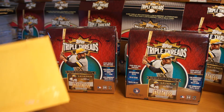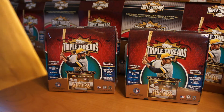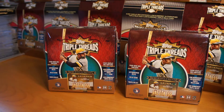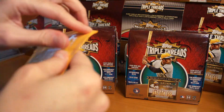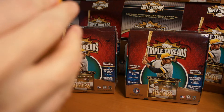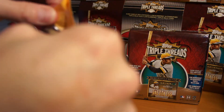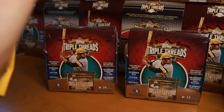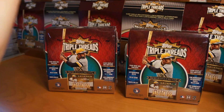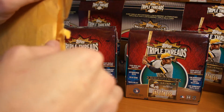Hey, how's it going? So I got a one package mail day here. Go ahead and rip into this. Should be pretty cool. Not super crazy, but pretty nice. If I can get it open — usually the problem I have ripping these open.